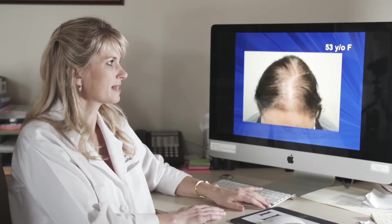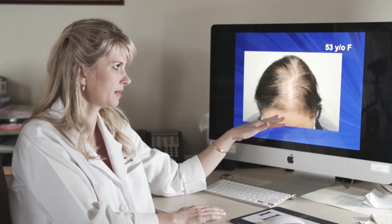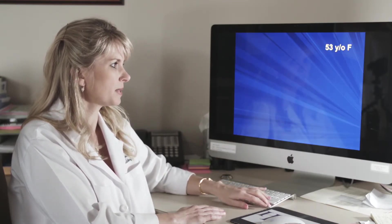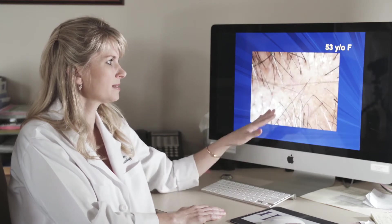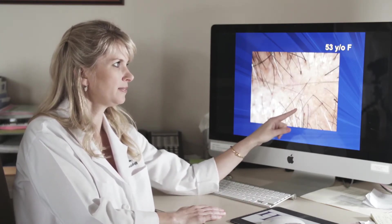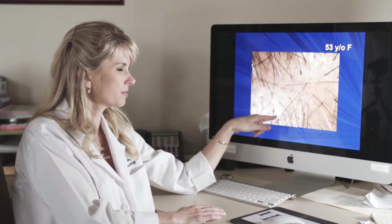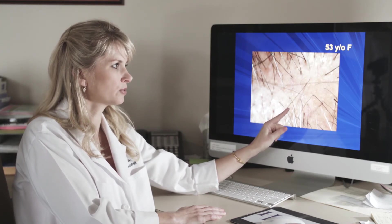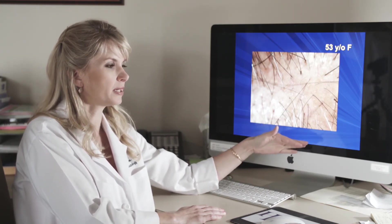In this next case, this woman had had a more long-standing episode of hair thinning — several years' worth rather than several months' worth. When we look under dermoscopy at her hair follicles, we can see that they have all progressed to appear as individual fine thin follicles. They've also shrunk to groups of single-hair follicular units, whereas normal hairs grow in groupings of three to four hairs.